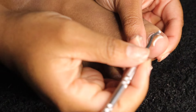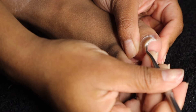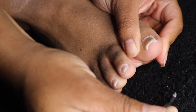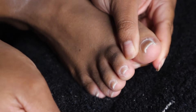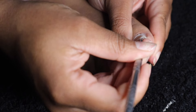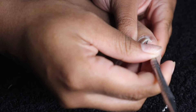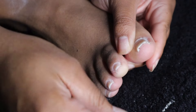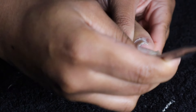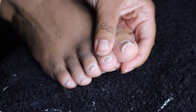Then I go in with this little scoopy tool which lets me get all of that dead skin and keratin from underneath and around my toenails. This is super beneficial if you have any buildup underneath your toes — and it's also perfect if you wear super linty socks.